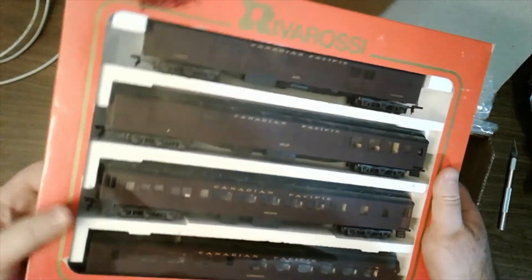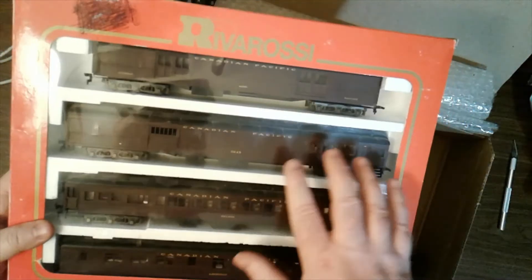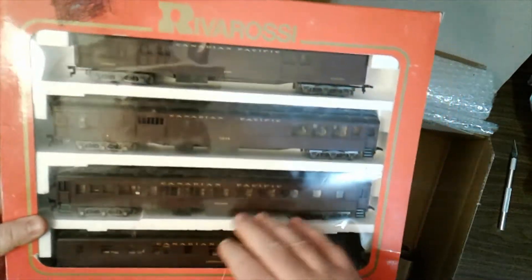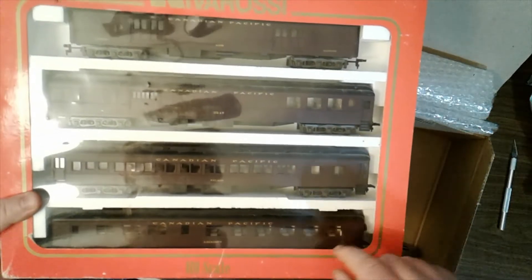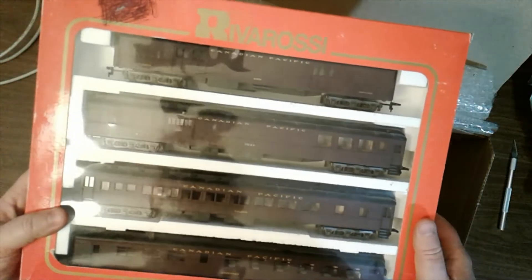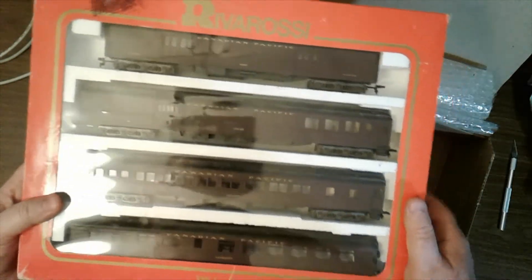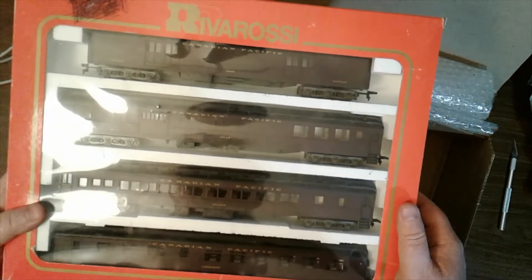I'm debating if I should put diaphragms on the ends, but I'll definitely be doing lighting for the coaches. I'll add weight too if need be. I'm going to be doing magnetic lighting — turn it on and off with a magnetic switch.